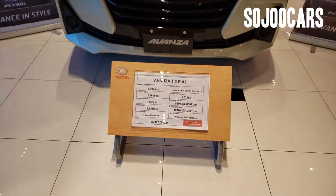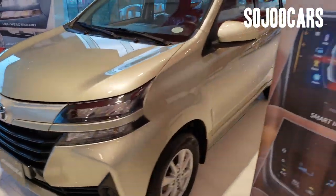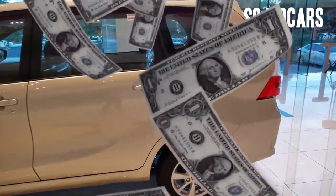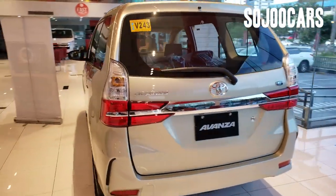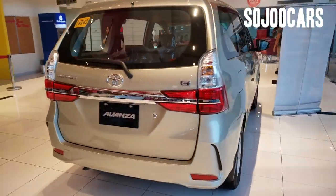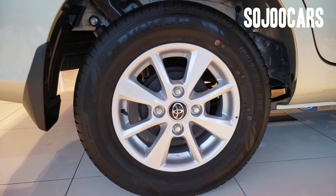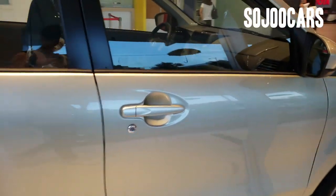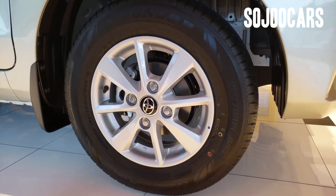In this video I will be reviewing the all-new 2019 Toyota Avanza. The variant I'll be reviewing today is the 1.3 E automatic variant which costs 997,000 pesos SRP. The all-new 2019 Avanza is also called the smart MPV, with a stylish ride. The Avanza comes in four variants: the 1.3 J, 1.3 E, 1.5 G, and top-of-the-line Veloz, advanced in style with new alloy wheels.